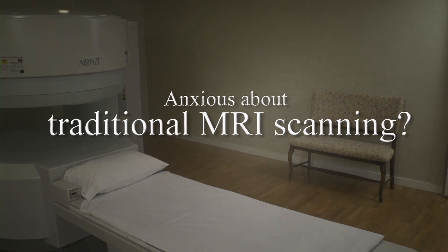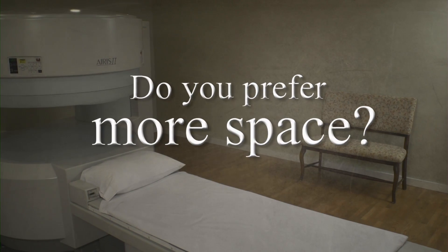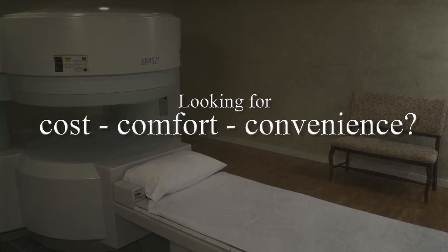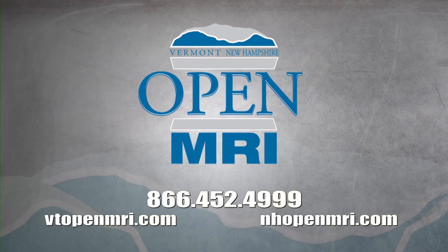If you're anxious about being in a traditional tube or tunnel MRI machine, you're a larger patient who would prefer more space, or you're just somebody who wants to be scheduled more quickly and likes the idea of a more comfortable and cost-effective MRI, we believe New Hampshire and Vermont Open MRI is the perfect choice for you.